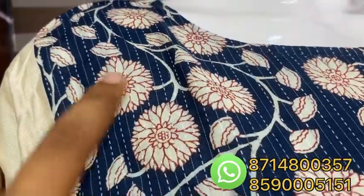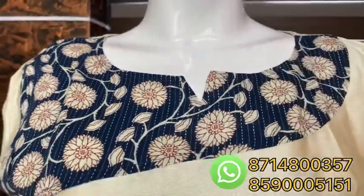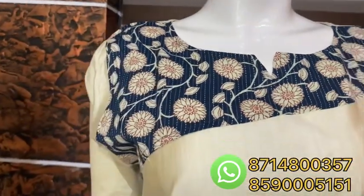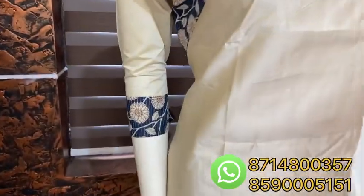It has a blue color. It has a V cut. This is the same pattern here. It has a different pattern here.